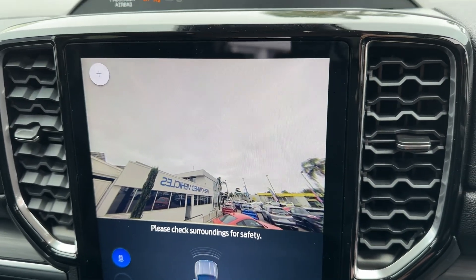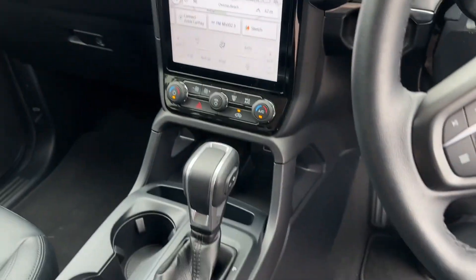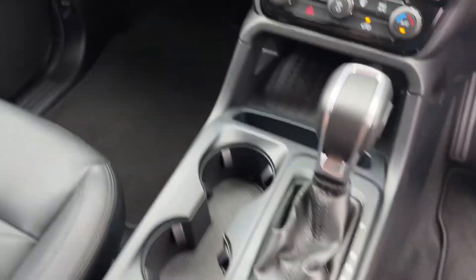Nice camera — nice and clear. That's shooting up at the sky because the tailgate's open. Different drive modes, et cetera, here.